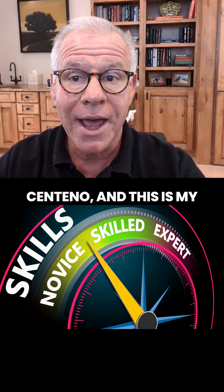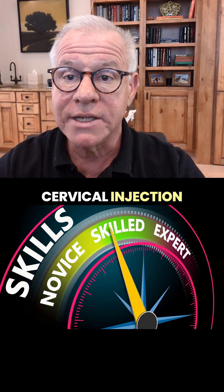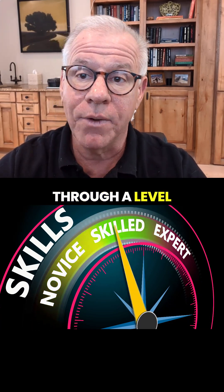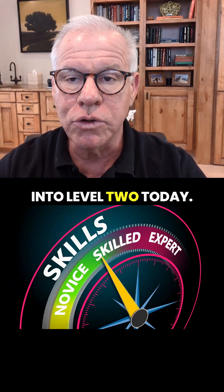Hi, it's Arxenteno, and this is my cervical injection series where we go through a level one injection to a five and a five plus. So we're going to get into level two today.